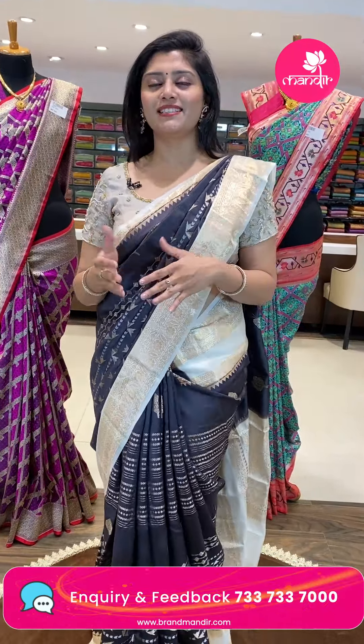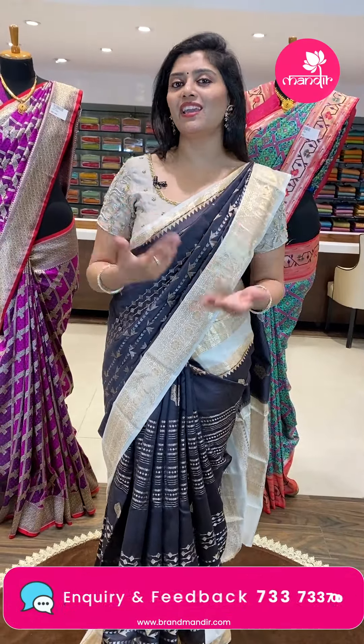We are going to use these shirts for our wedding season and for our evening functions.